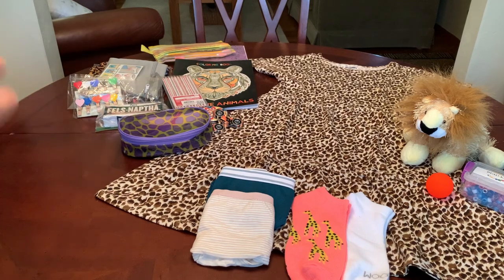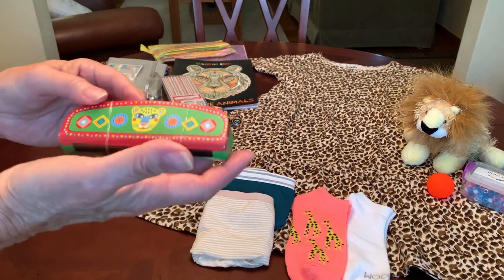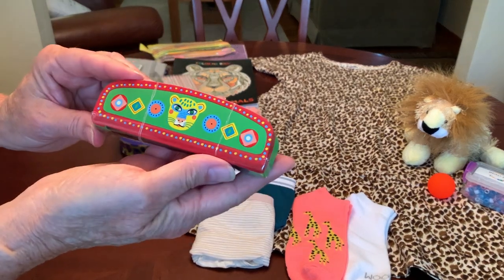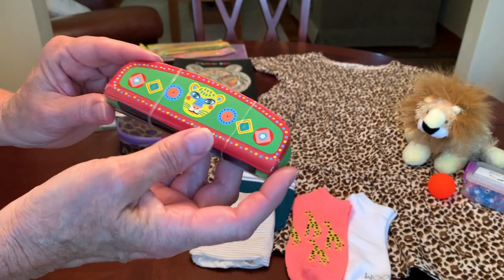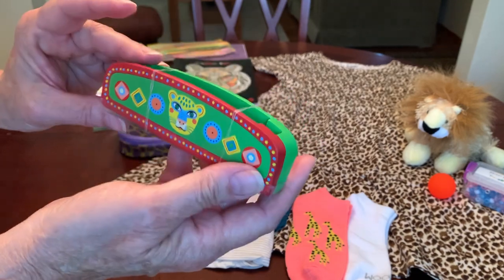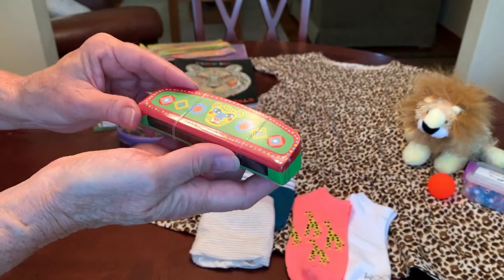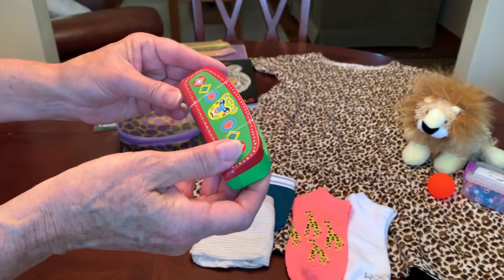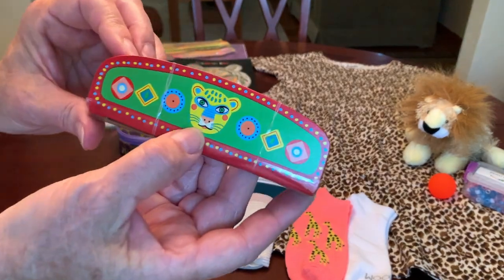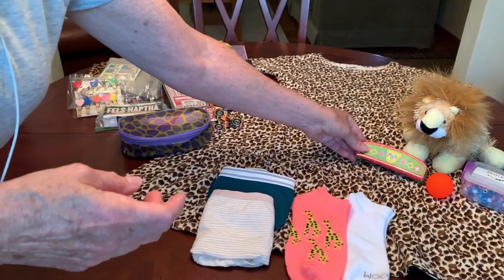I do like to include some sort of musical instrument or noisemaker in my boxes, and I decided to give her this harmonica. It's a wooden encased harmonica and it has a good sound to it. I bought quite a few of these at World Market. This one has — I think it's a cheetah on the front, but it could be some other animal.